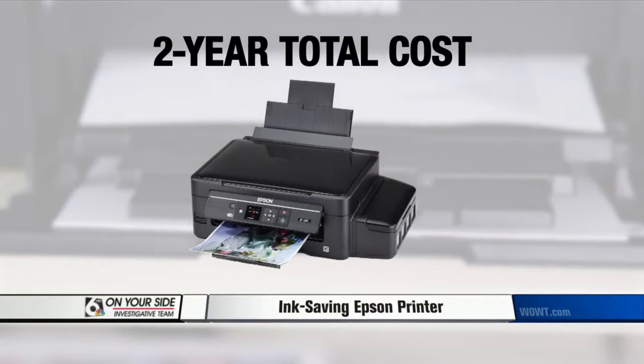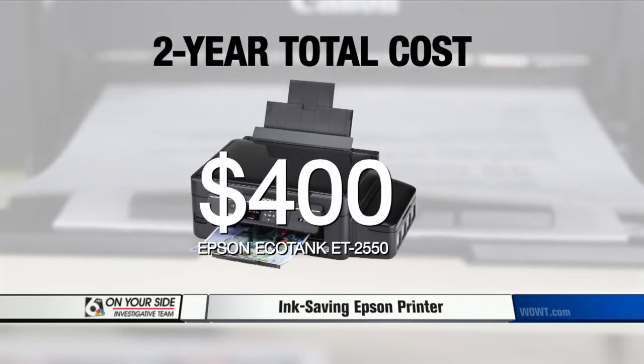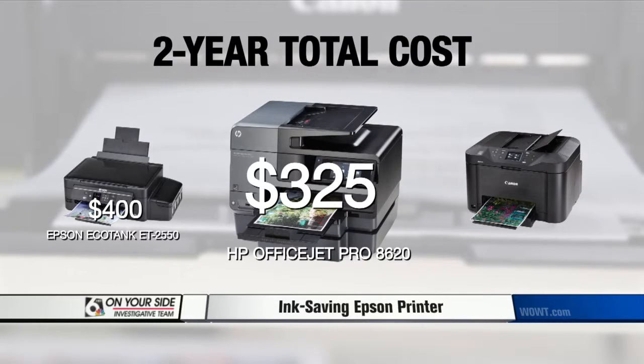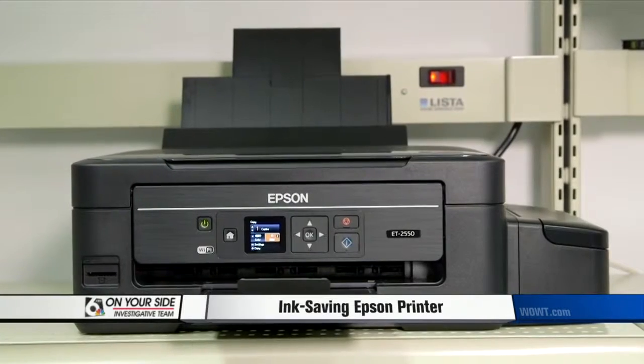At the end of two years, the total cost of the printer and ink is $400 for the Epson EcoTank, but only $325 for this $200 HP OfficeJet Pro, or this $150 Canon Maxify. So should you forget the Epson EcoTank?